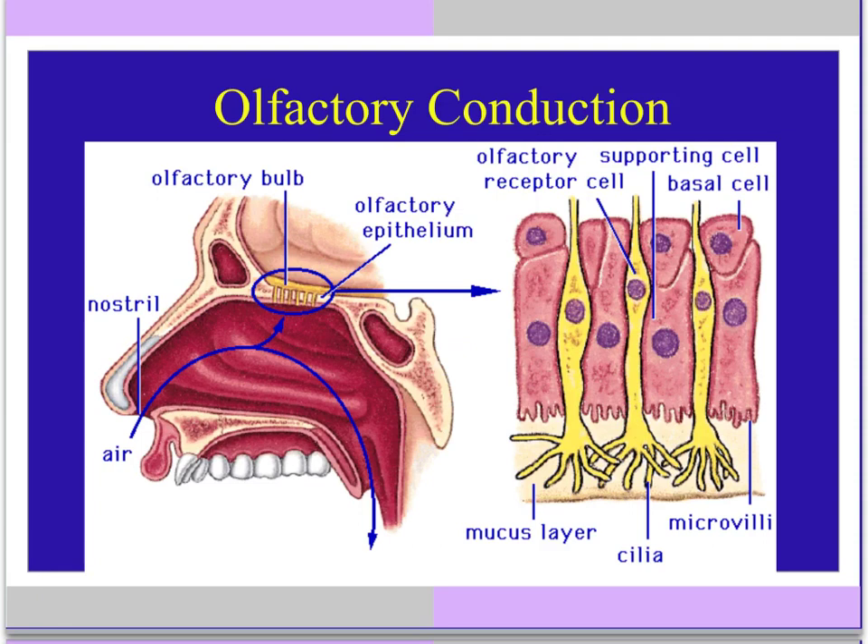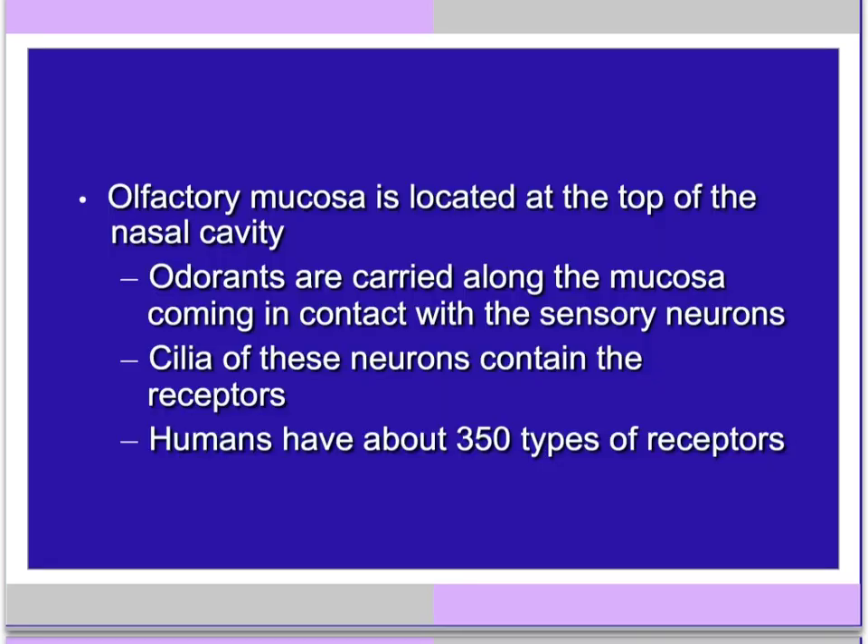Here's a better view of those olfactory receptors. The yellow cells are our olfactory receptors. The little cilia extensions on the bottom are where the odor molecules will attach. We can see some supporting cells that make the mucus. The moisture is necessary to help dissolve those odor molecules. The olfactory mucosa or mucus lining is at the very top of the nasal cavity. The odorants are carried along the mucosa and come in contact with the sensory neurons. The cilia on these neurons contain the receptors.